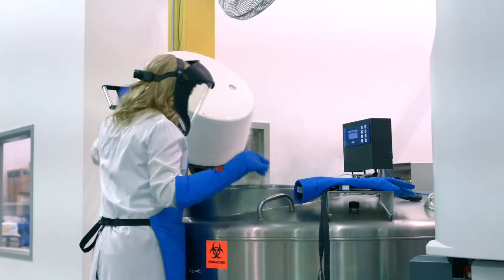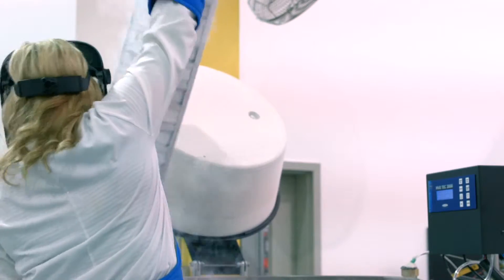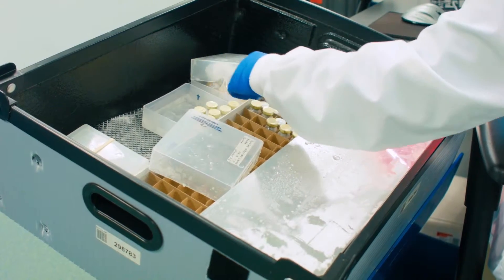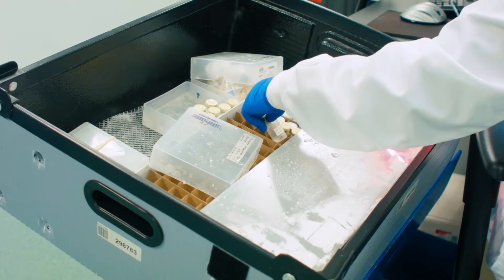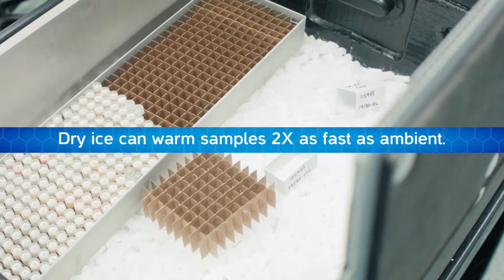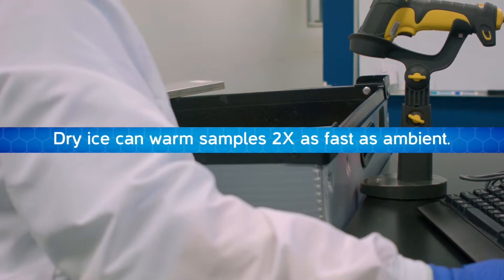One thing that people don't think about is that that material is a hundred and ten degrees warmer than the sample that they're putting in it, and if you combine that with the sublimation of the dry ice, you can often get a warming effect which is two to three times what you would experience by putting a tube on basically a bench.